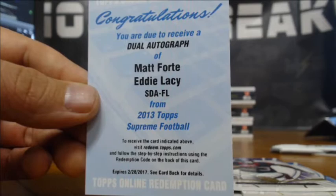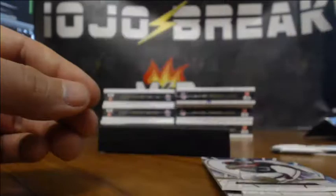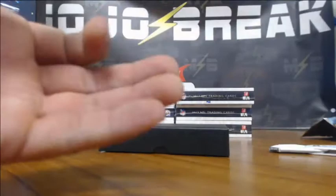The Packers is Brad with one spot, and the Bears is Marquita with five spots — same random with five to one following the break. Matt Forte, Eddie Lacy dual auto. That's two dual autos, both redemptions.